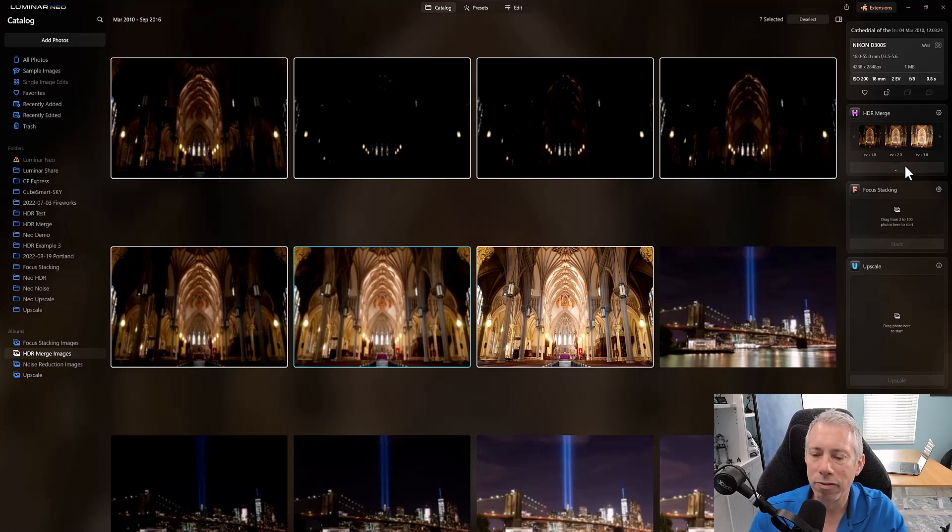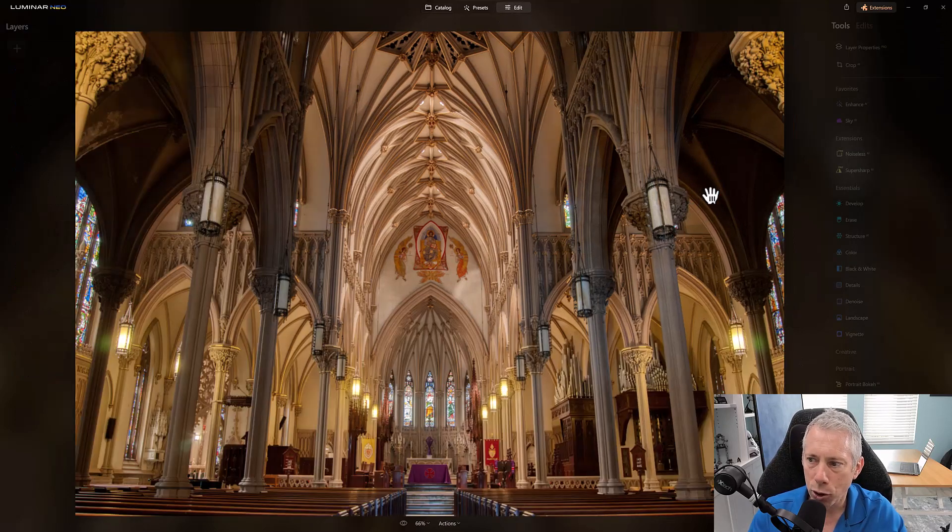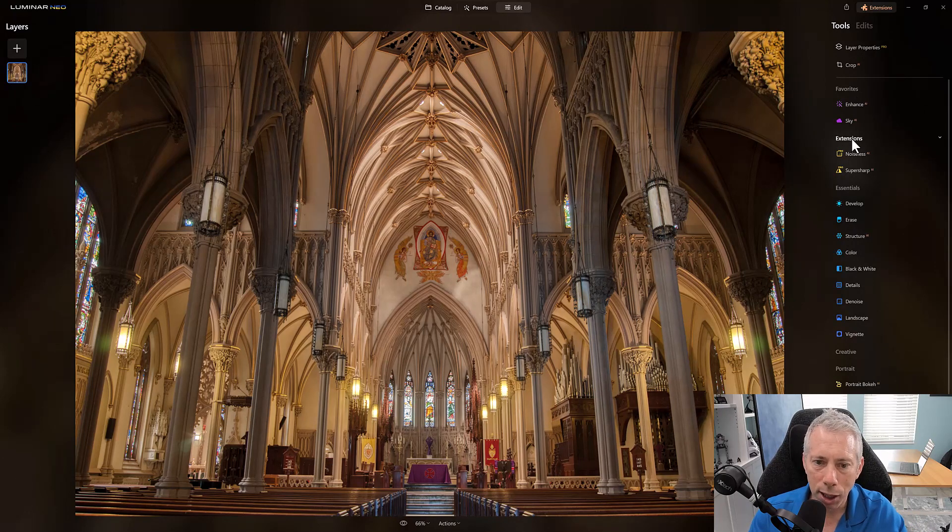All I have to do is click merge and Neo will work its magic the same way Aurora would have. Looking at the results, we have a phenomenally well-blended HDR image from seven exposures. Now I can bring this in to edit and work on it with any other tools. HDR merge — is it worth it? It works very well, yes. Especially considering that the last version of Aurora was from 2019.